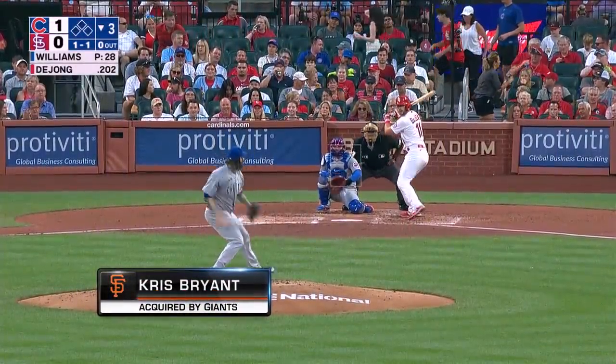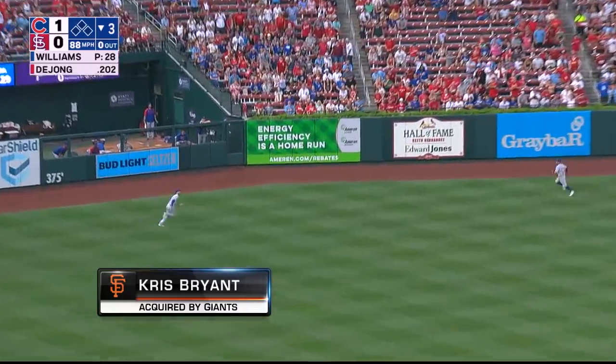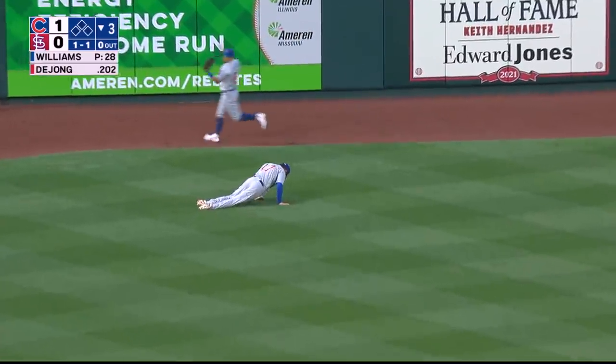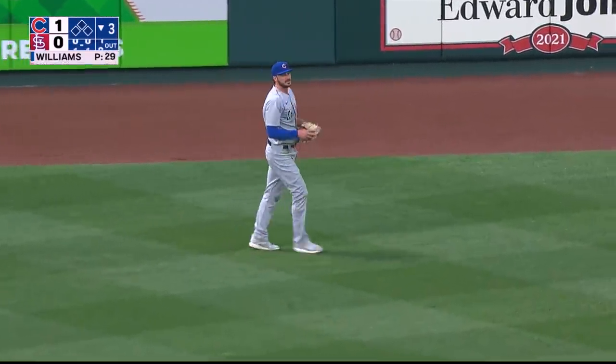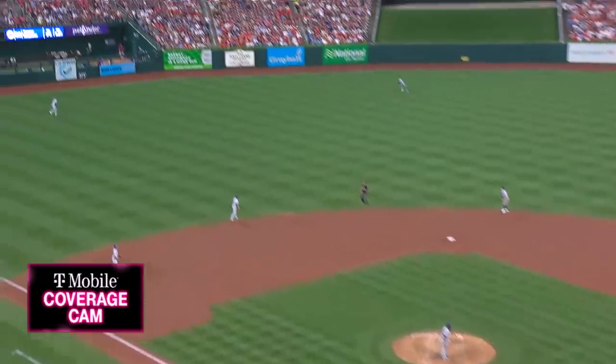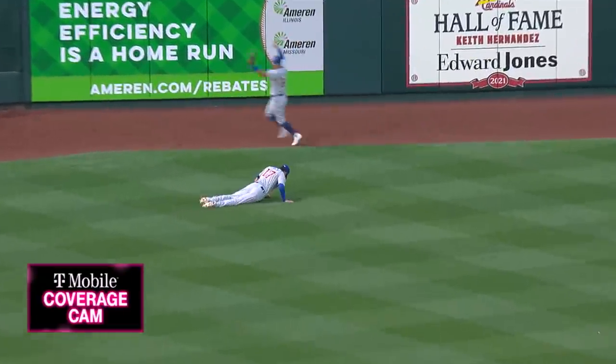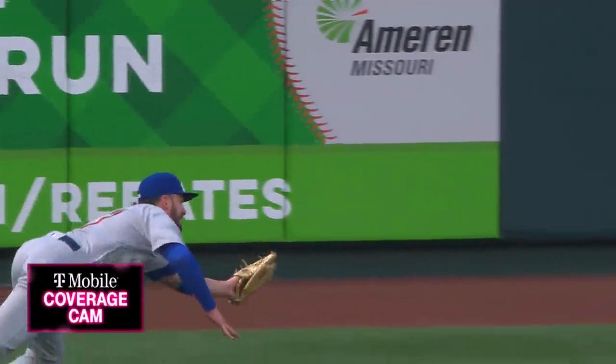Cubs lead. Trevor Williams — drilled out towards left center. Bryant — and KB lays out. Nice play by Chris in left field. You can hang a star on that one. Take a look at it from our T-Mobile coverage cam — long and strong, striding out, laying out, and hauling it in.